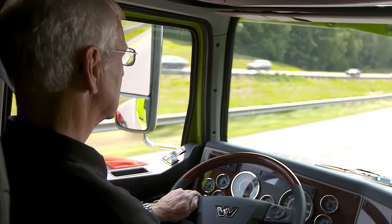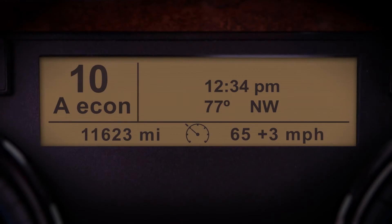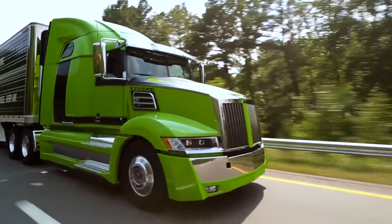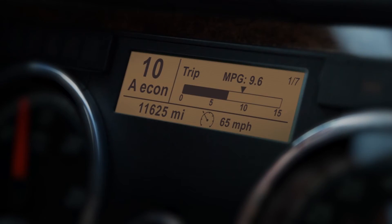IPM will also display your current speed and maximum speed range on the DT-12's ICU display. If the road you're driving on is not covered by the IPM map, the cruise speed range will be replaced with the normal cruise control display.